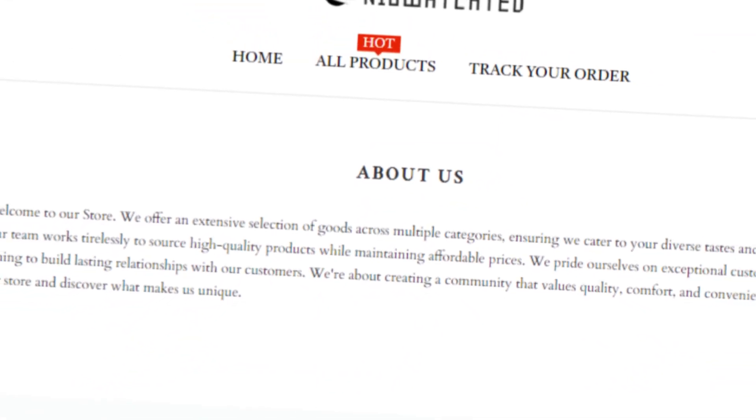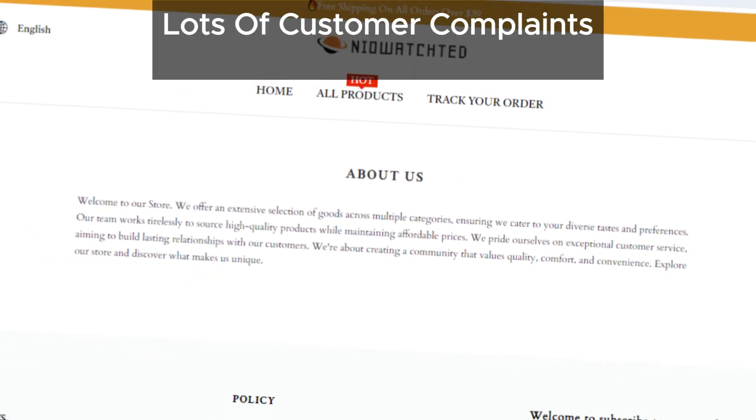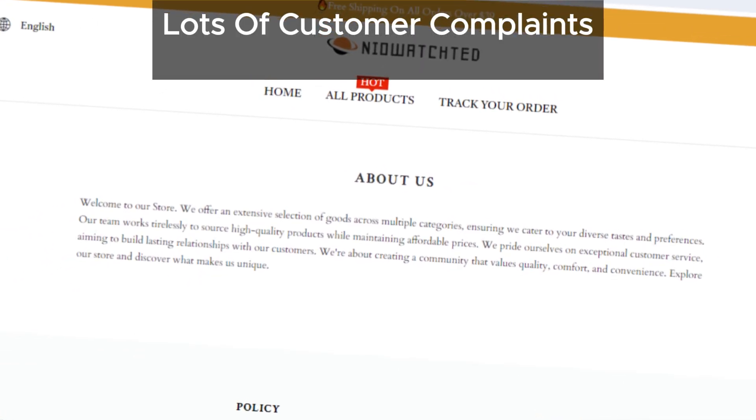We've come across many similar websites with lots of customer complaints. This trend further supports our suspicion.